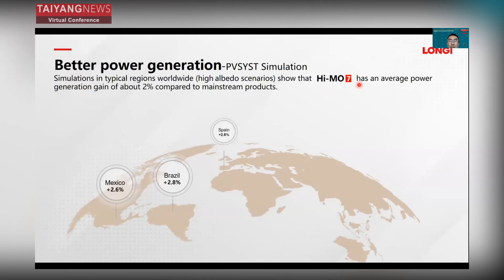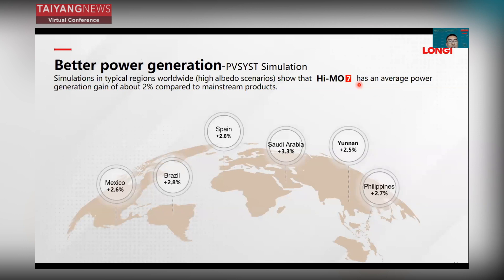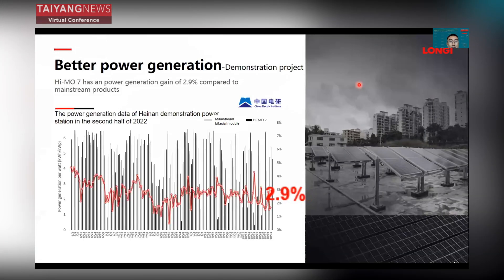HIMO7 delivers better energy yield compared with mainstream products in different locations. HIMO7 average power generation is about 2% to 3% higher than mainstream products, as simulated by a PV system tool. We also have a pilot project demonstrating HIMO7's energy yield performance. In the second half of 2022, HIMO7 achieved a power generation gain of about 2.9% compared to the mainstream product.